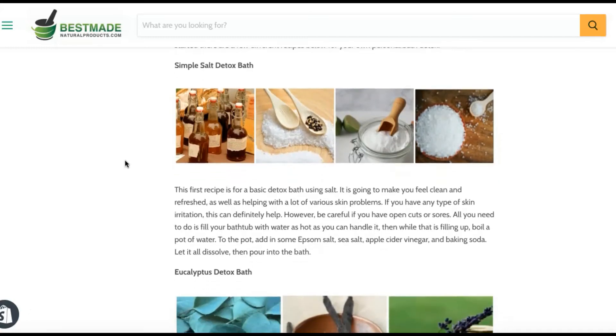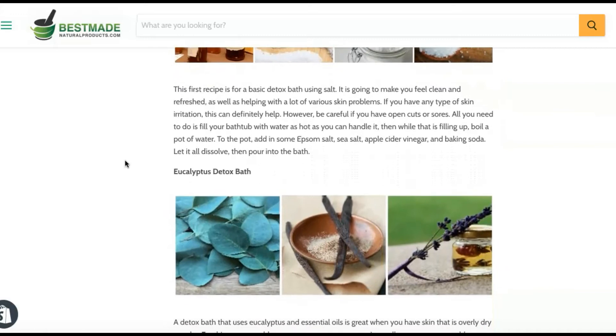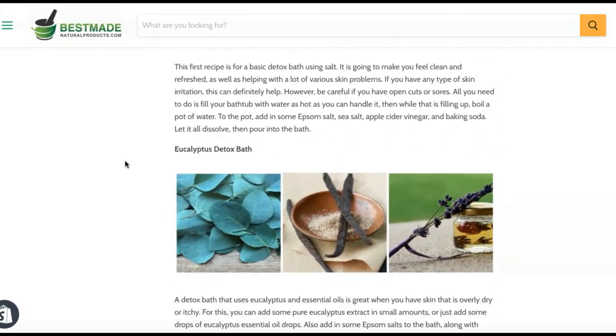Simple Salt Bath Detox: This first recipe is for a basic detox bath using salt. It will make you feel clean and refreshed and can help with various skin problems. However, be careful if you have open cuts or sores. Fill your bath with water as hot as you can handle, then dissolve Epsom salt, sea salt, apple cider vinegar, and baking soda in a pot of hot water and pour it into the bath.